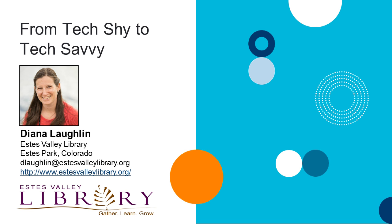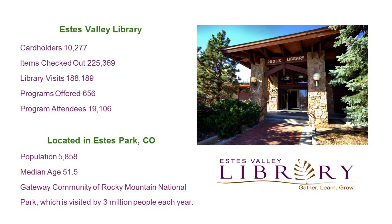Thank you so much, Crystal. I'm Diana Laughlin, tech guide at the Estes Valley Library. I'm 20 hours a week here. I was hired two years ago, and for the first six months of my position, my only responsibility was to train the library staff in technology. Now I offer tech classes to the public, book librarian sessions, and train new staff. We are a one-branch library serving the town of Estes Park, Colorado. Our community is overall a retirement community — about 50% of residents are over 50 — and it's a well-educated community that values lifelong learning.